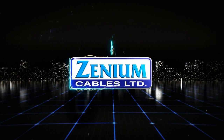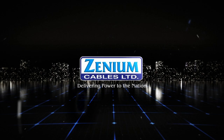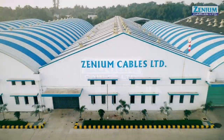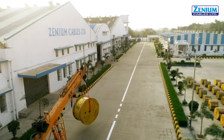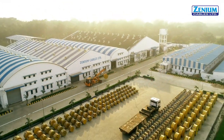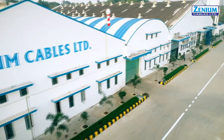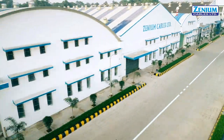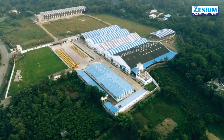Xenium Cables, one of India's most reputed and indigenous cable manufacturing companies. With an area of 7 acres, our advanced and neoteric manufacturing plant, with a fully equipped testing facility in Gujarat, follows all the international standards and is specially designed to produce world-class cables.